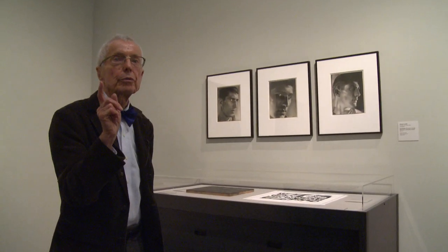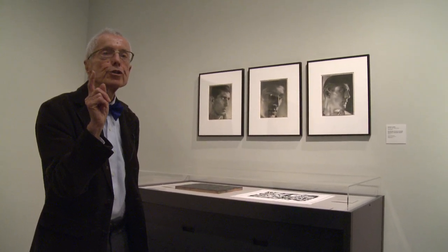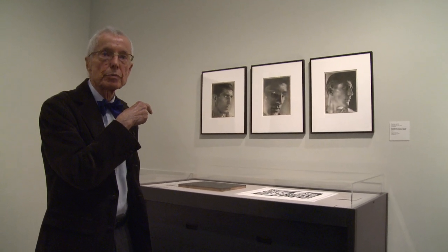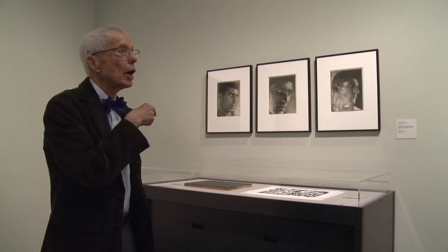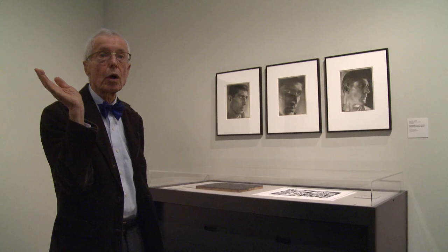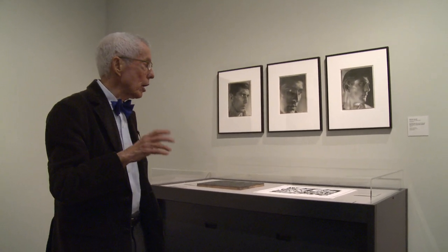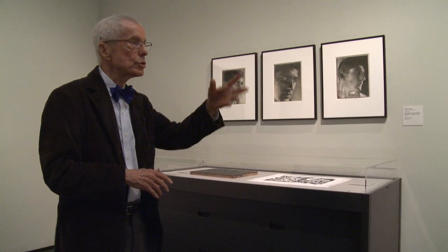The curator is the principal — she knows what needs to be presented, and from the reservoir of material we have as permanent collection, or in some cases long-term loans, she knows the history and value of it. I am here to make it have sense through placement, coloration, lighting, and so forth, to make the sequence hold together.